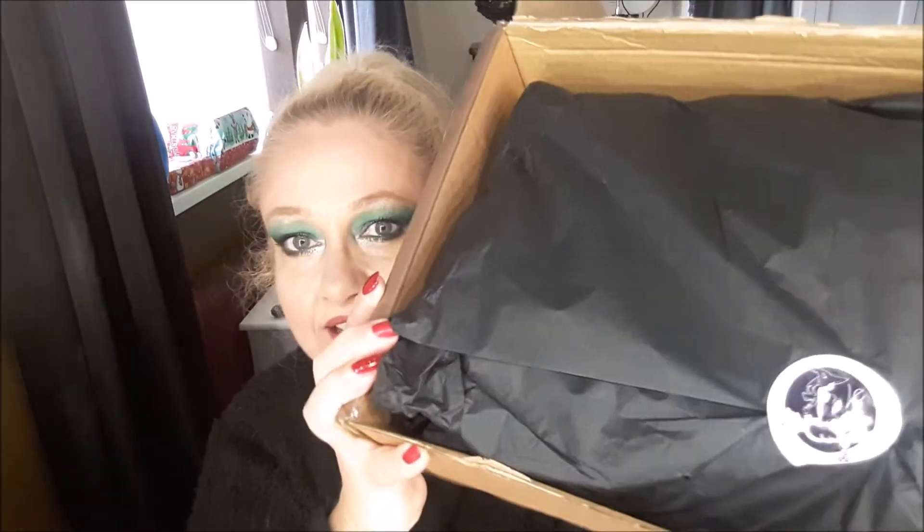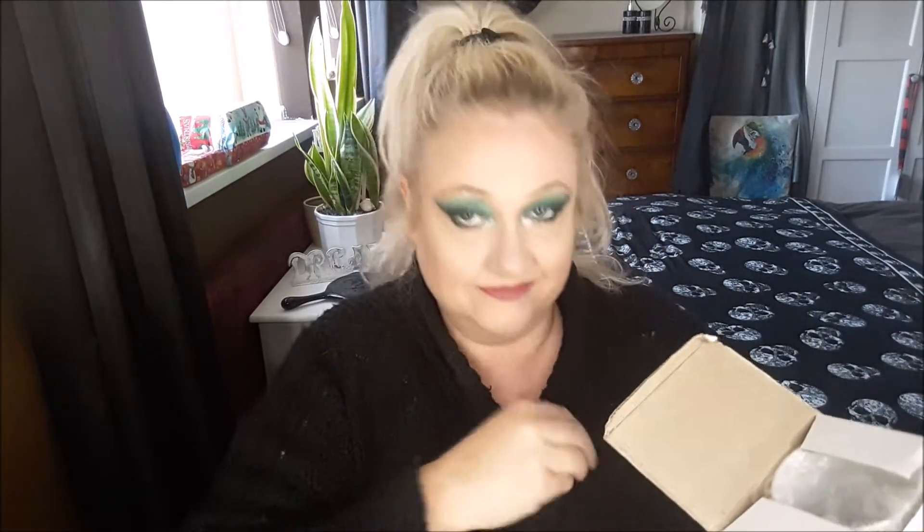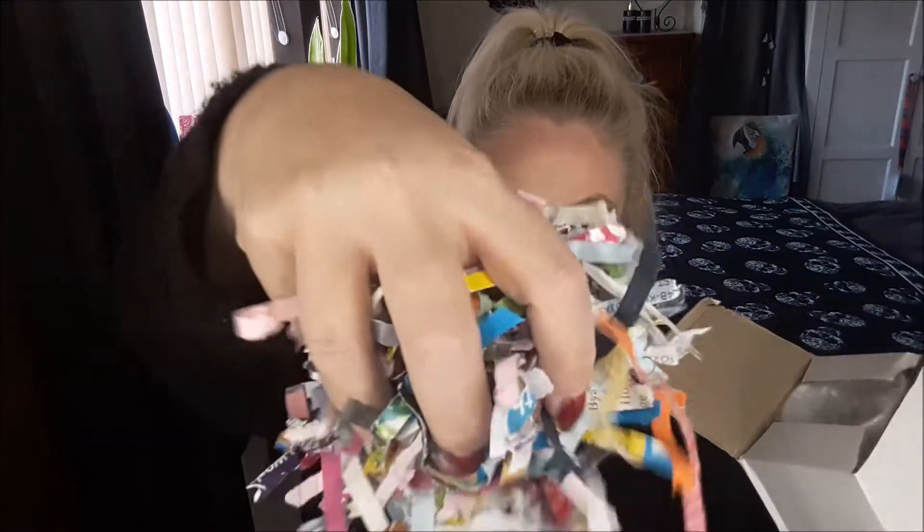Inside this big box you get a nice sticker again. Let's open this up. There are lots of noodles — I don't know what they are, cut up bits of magazines I think. How novel — recycling!